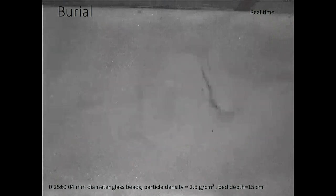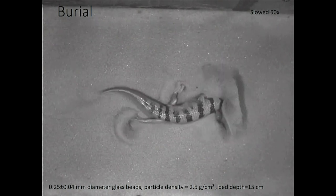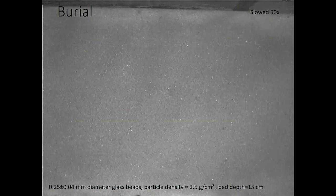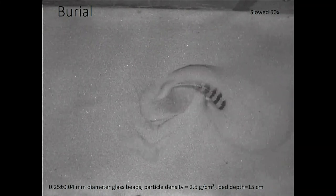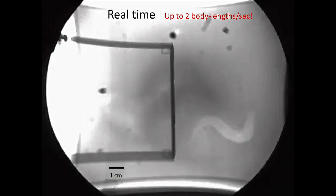Nobody knew what the sandfish was doing until about 12 years ago, when we used x-rays attached to an image intensifier to visualize what happens beneath the granular material. We used a barrier to trick the animal into diving repeatedly at a specific spot. You can see it essentially turns itself into something like an eel — moving two body lengths per second through the granular material, going down at about 20–30 degrees.